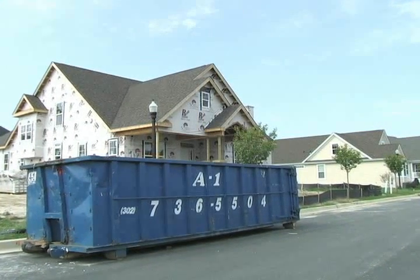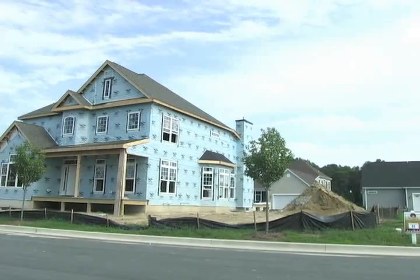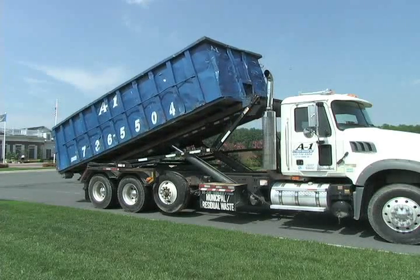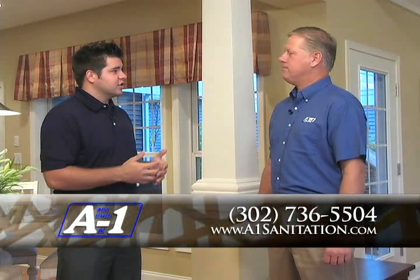Joining me now from A1 Waste Services and A1 Sanitation is Tony Smirka. Tony, great to have you here today. Now Tony, I know that you're really assisting Shell Brothers in keeping their job sites clean. Tell me a little bit more about what you're doing and why they choose to work with you. Well, we provide their 30-yard roll-off dumpsters for all their communities. We help keep their streets clean and all their construction debris kept in a safe place for us to remove. We've provided that service for the last four years. They're a great company. We also own A1 Sanitation — we do portable restrooms and portable storage services, as well as a commercial pumping division where we do grease trap maintenance and septic systems.